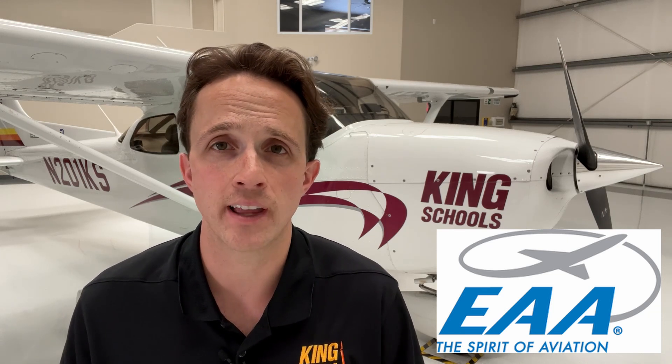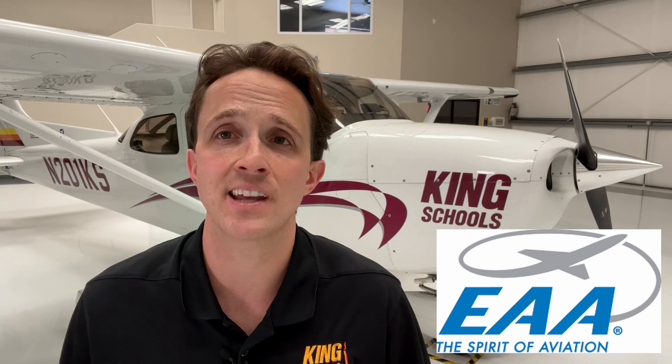The Experimental Aircraft Association, or EAA, supports recreational aviation and hosts the world's largest aviation event, AirVenture, in Oshkosh, Wisconsin, every July. They also have many chapters at local airports, some near you, so go check those out.